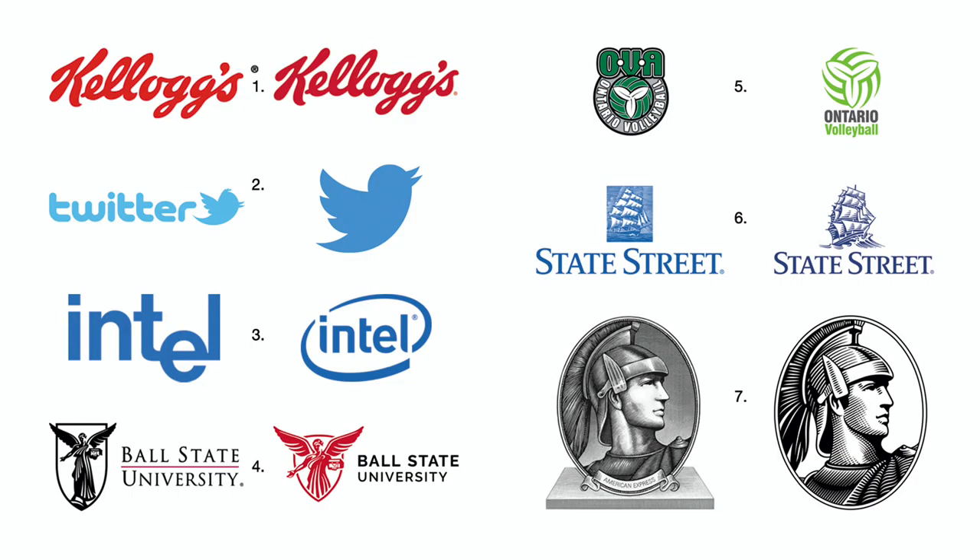Number one: most people would never notice the several subtle changes to the Kellogg's wordmark, but they are there. It was already good and now it's a bit more solid.